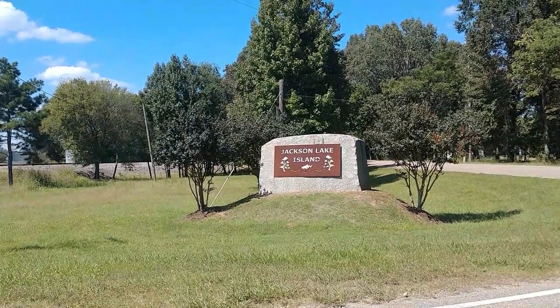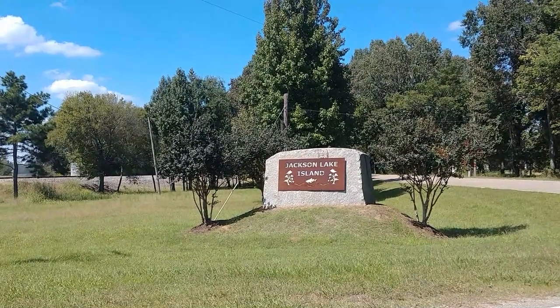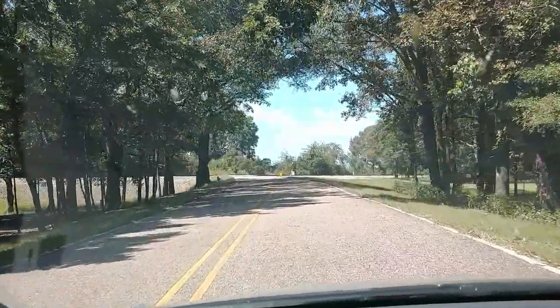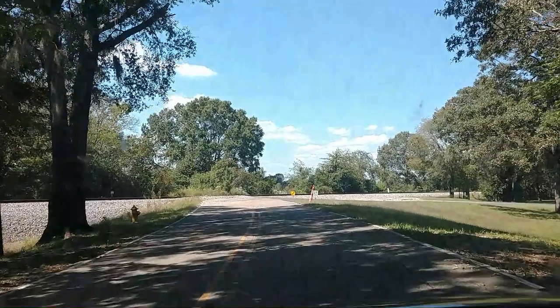After a five-hour drive, we made it to Jackson Lake Island. This is a private island that is owned by someone. The owner will let you visit the site for $5 per person a day to explore it.